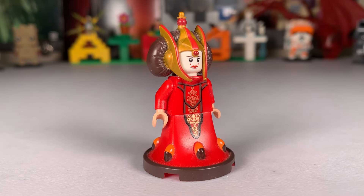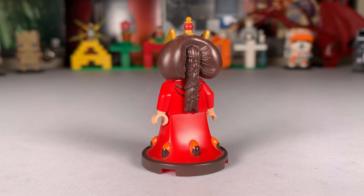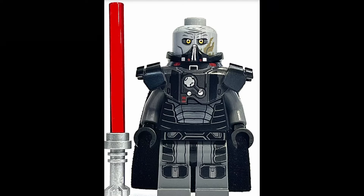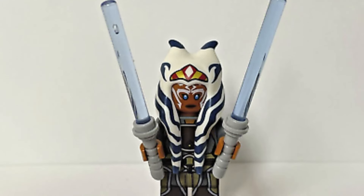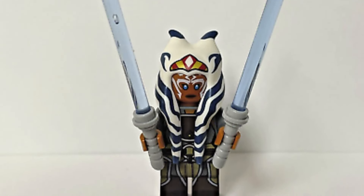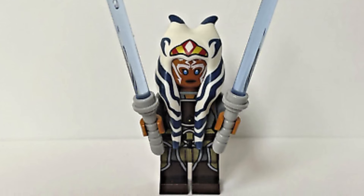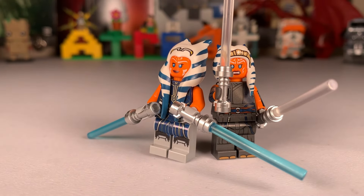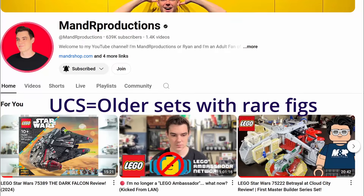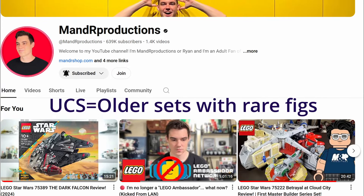The good news for hardcore collectors is that I don't think every old minifig will get a remake to trump it. Queen Amidala's mold and print detail really stand the test of time, and she's kind of niche compared to a regular Padme. Darth Malgus will probably never get a remake, despite how badly I want that set — one of my white whales. The Rebels Ahsoka is probably the best balance of both worlds: a unique, rare variant, but people still have many other great Ahsoka variants.